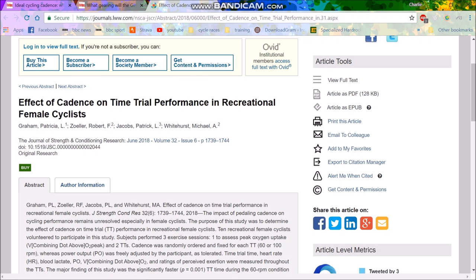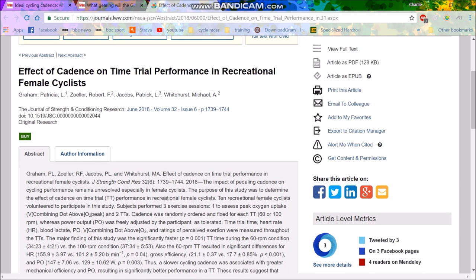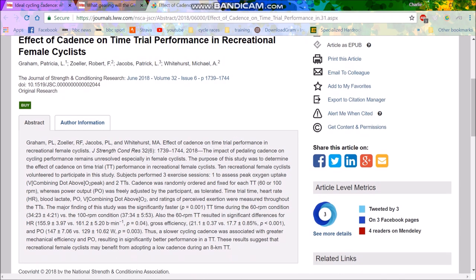The study is: 'Effect of cadence on time trial performance in recreational female cyclists.' So number one, it's not really valid to me because I'm not a recreational female cyclist. Anyway, so we've got some people who did a study on the impact of pedaling cadence on cycling performance. We only have the abstract because I don't really want to pay for it.